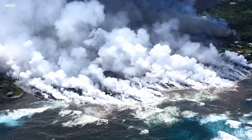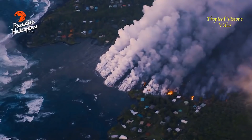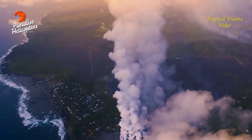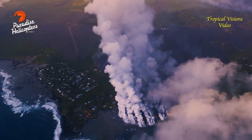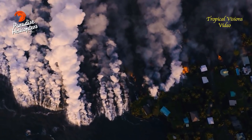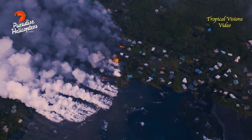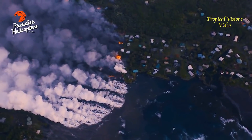This is Janet Babb, USGS Hawaiian Volcano Observatory. The laze is certainly an issue in the immediate area of the ocean entry. When you see that big white plume, it looks rather innocuous — but it's actually seawater steam laced with hydrochloric acid, which forms from the chemical interaction of hot lava and seawater. The lava going into the ocean chills and breaks up, producing tiny particles of volcanic glass in that plume. So it looks like a billowing white plume, but it's pretty corrosive.